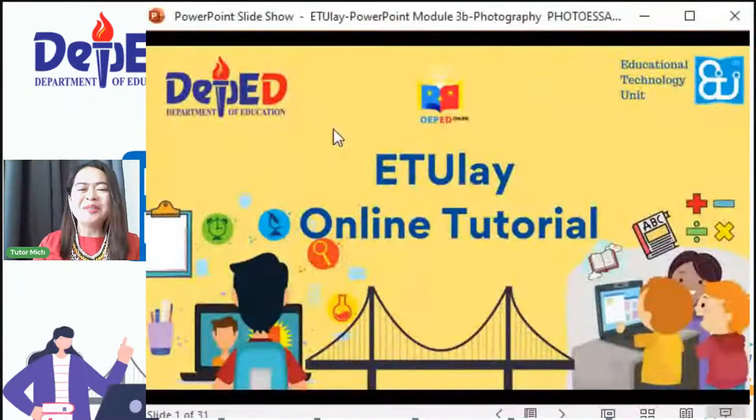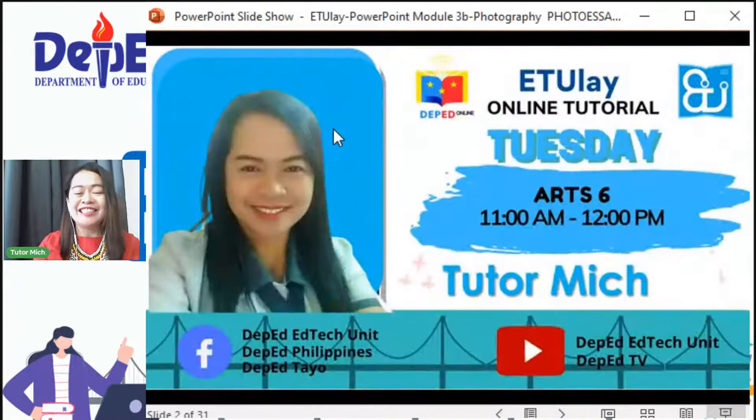Good morning sa lahat, sa ating mga supportive parents, sa lahat ng mga learners, sa lahat ng SDO from all regions, sa mga masisipag na kapwa guro, sa aking butihing principal from Sumulong Elementary School, ma'am Rexy Castro, at sa aking mga master teachers. Art-mazing morning! So in behalf of Tutor Jean, ako po si Tutor Mitch, ang makakasama ninyo ngayon sa Grade 6 Sinning. Tara na, pusoan na natin ang Sinning!